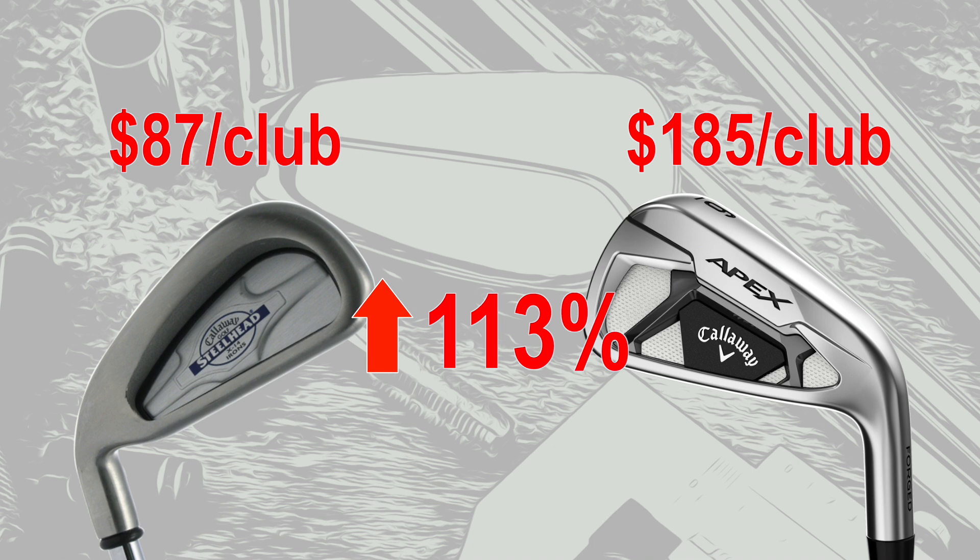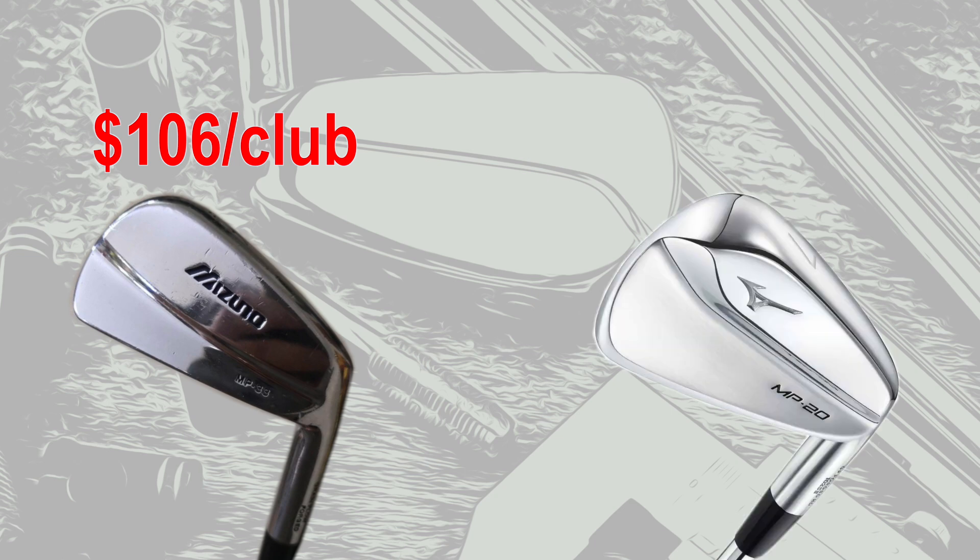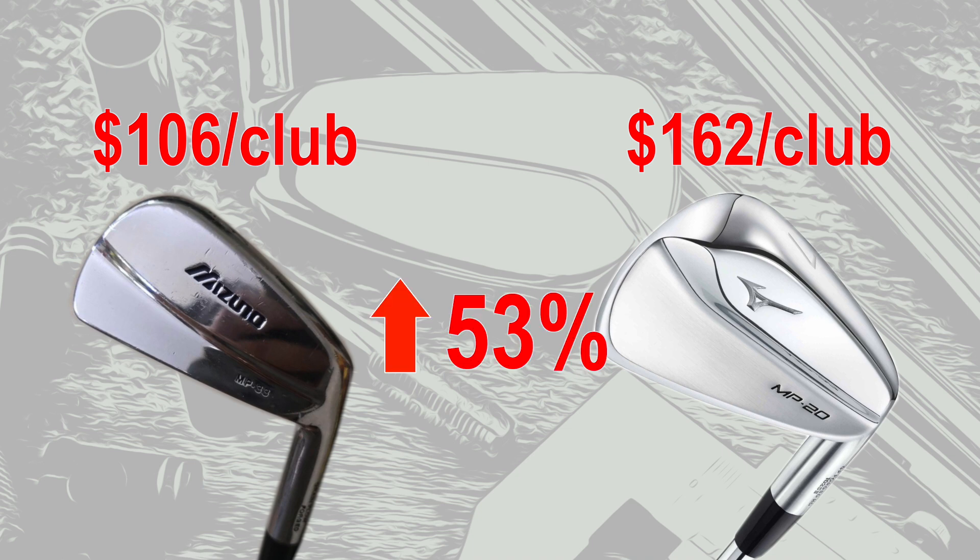Next up, the Mizuno MP33 irons. This was an 8-club set in steel for $849, bringing the per-club cost to $106. The modern equivalent, the Mizuno MP20s — still offering a 3-through-pitching-wedge 8-club set for $1,299, with a per-club cost of $162. That brings the increase to 53%.